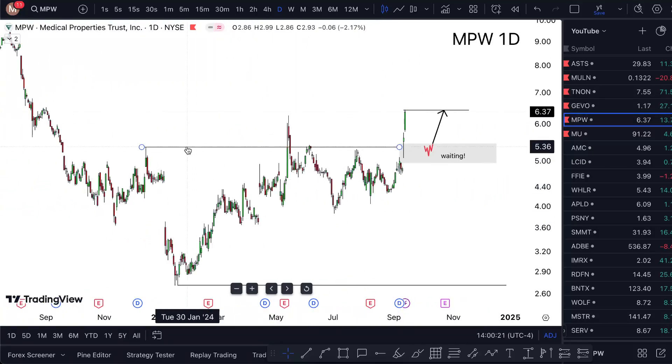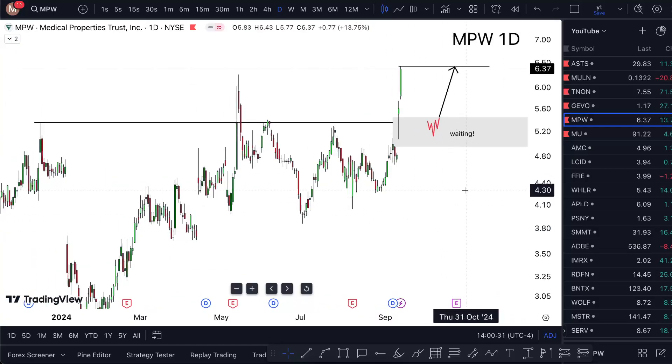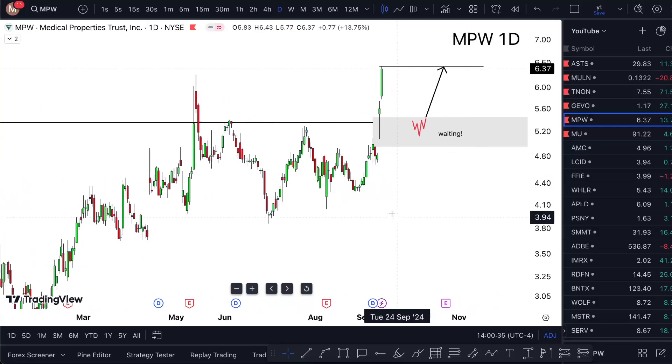Those are just potential moves because the price could go either way, but there's a green light showing we started breaking higher. This high was last seen on December 14th of last year, so we've come a long way.